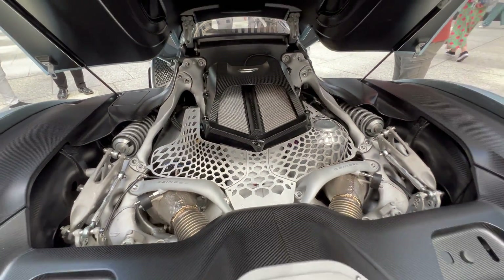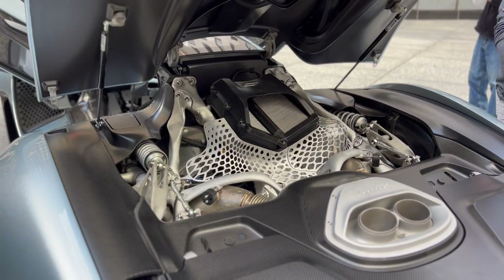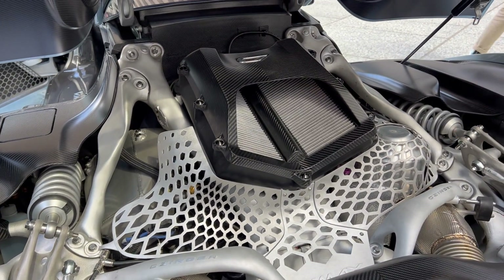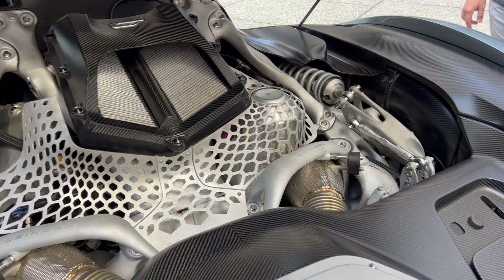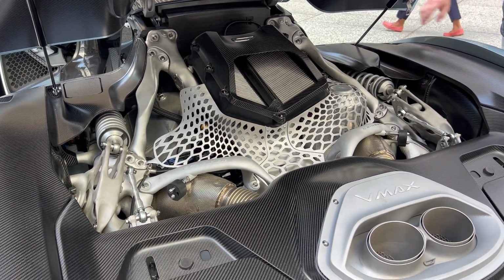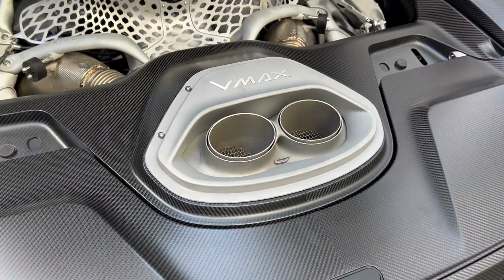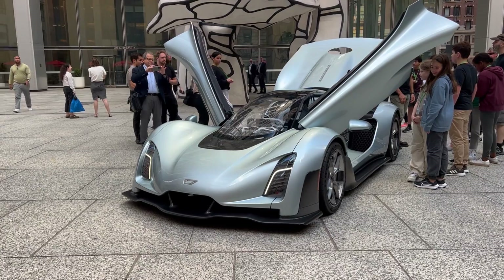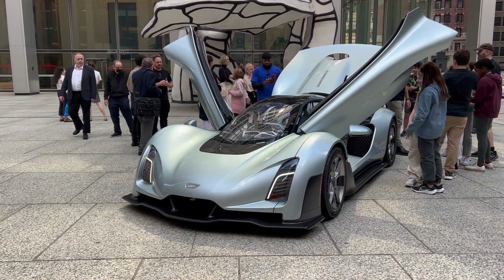It uses a hybrid powertrain developed by the company in-house, which features the world's most power-dense 2.88-liter twin-turbocharged V8 and an 800-volt electrical system that together make 1,250 horsepower, with a 1,350 horsepower option available. The engine itself makes 950 horsepower at 11,000 RPM and can run on various octanes of gasoline, such as E85 or carbon-recycled methanol. This engine is coupled to a hydraulically actuated 7-speed sequential transaxle, which is also designed in-house.